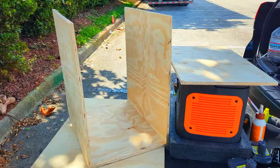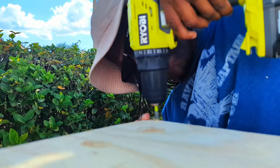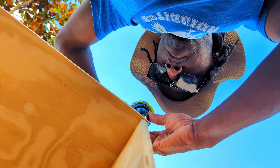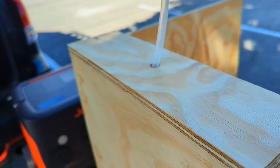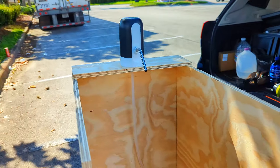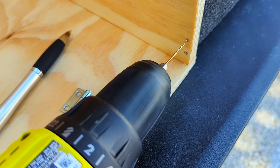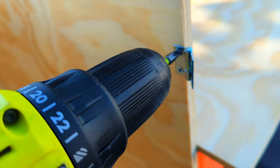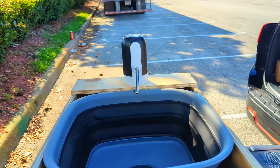It is coming together really nicely — it's taller than I thought. It's not perfect but it'll work. It is efficient. We're done — just finished building the sink.